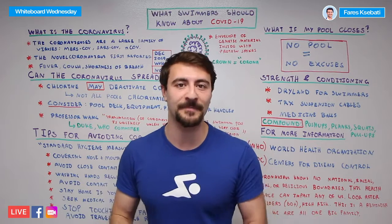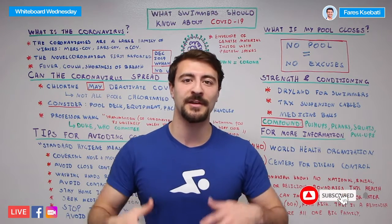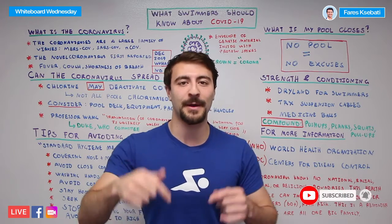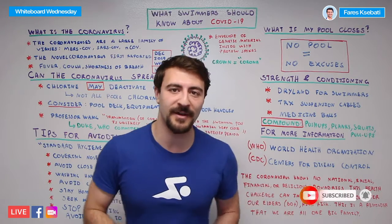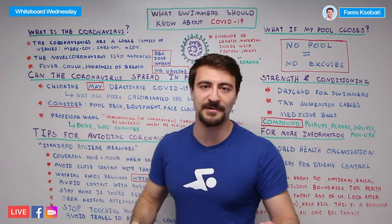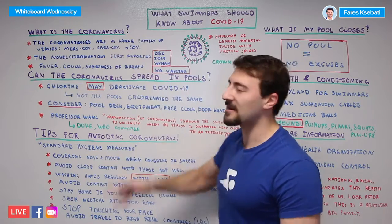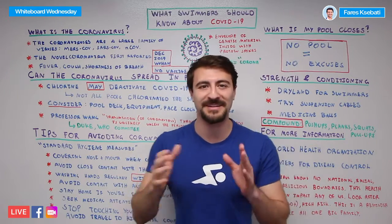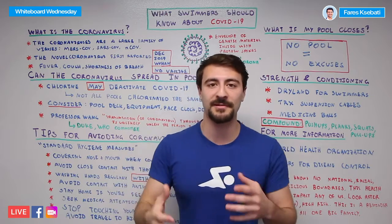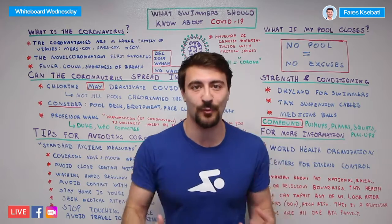If you're new to the channel, welcome to MySwimPro where we share the latest and greatest to help you improve your performance and health. Now this video is specifically about the coronavirus, so let's get right into it. First of all, you might be wondering what exactly is the coronavirus? It is a large family of viruses and we've seen this before in different forms. Every couple of years there might be some sort of an outbreak like the one we see today in 2020.